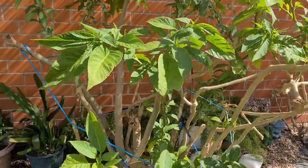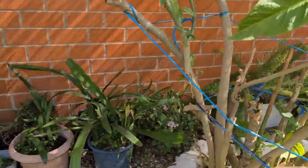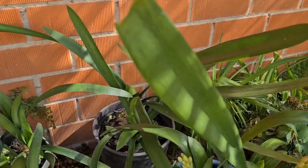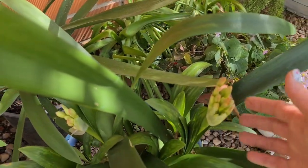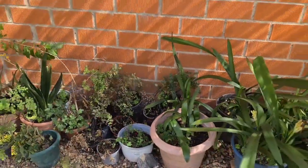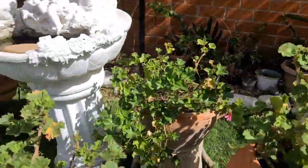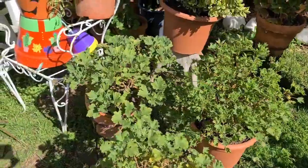Mira el floripondio, aquí ya va con sus brotes nuevos. Aquí tengo muchas plantas de las que me dio la señora. Las clivias las tengo mezcladas con las mías, están a punto ya de florecer. Las clivias son plantas muy bonitas. No sé de qué color se da la flor que me dio la señora. Por aquí tengo más manolas, muchas más.